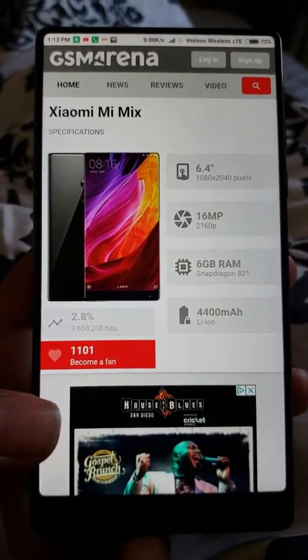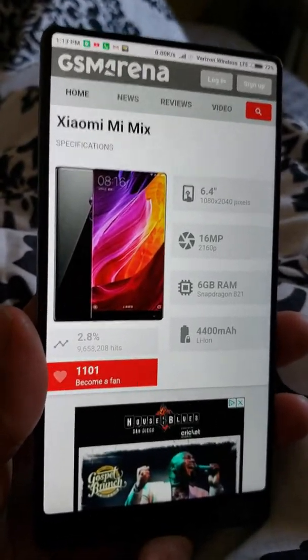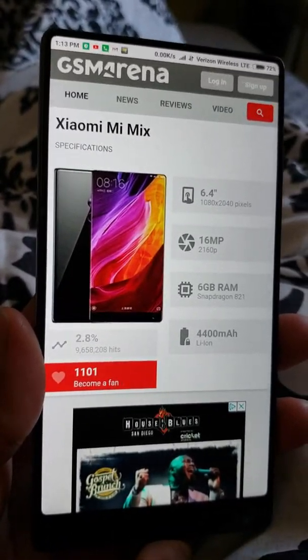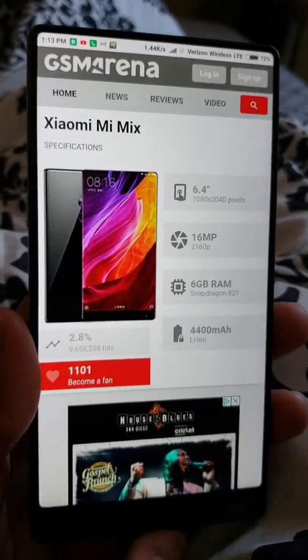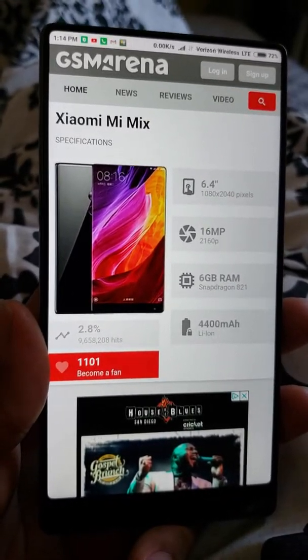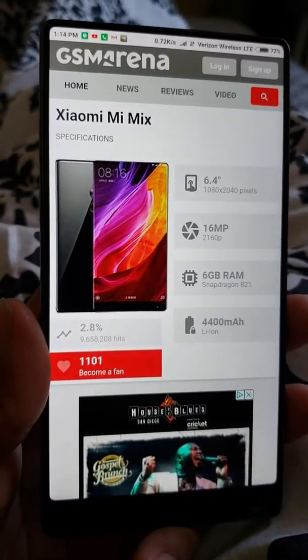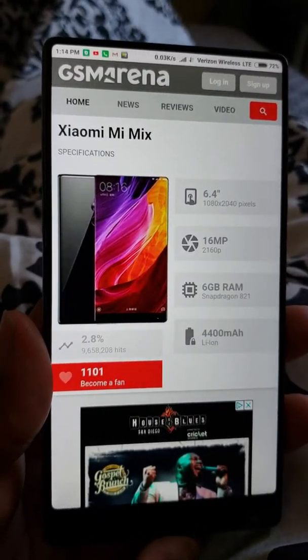This phone shocked the tech world in about November 2016 because it was the first phone that came out with slim bezels. If you notice, it has only a bottom bezel right here at the bottom, and in the bottom left corner it has the front-facing camera. So right here at the top and the sides there's almost no bezels.